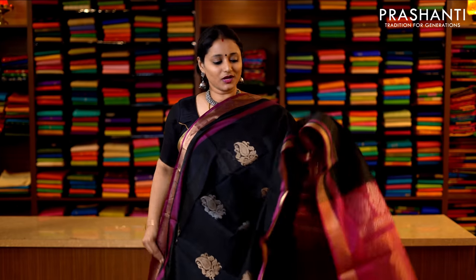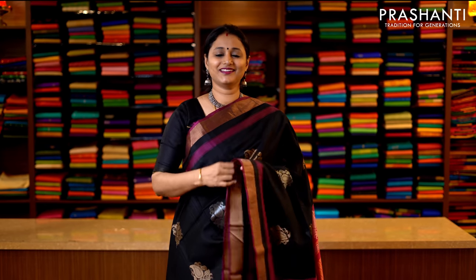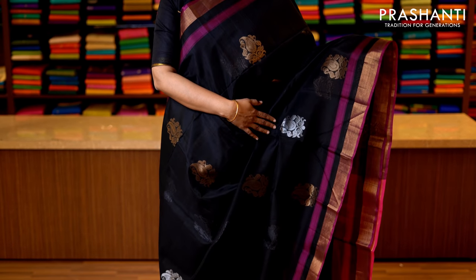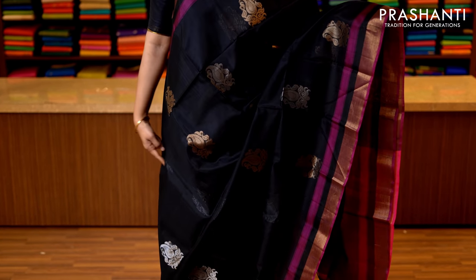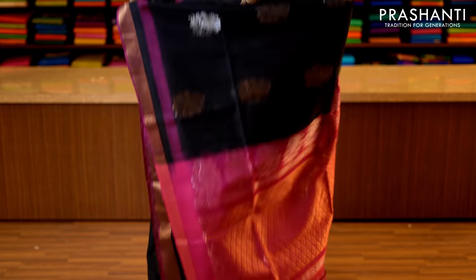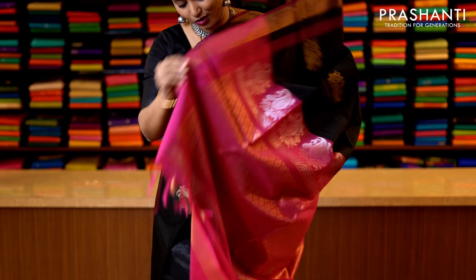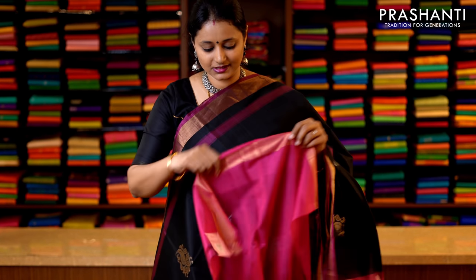The last one for today — it's black and pink, an ever elegant colour combination. With beautifully woven antique zari borders on either sides. The body has got silver and golden zari buttas in floral pattern alternating throughout the saree, with a rich pallu — that's the pallu — and this has got a contrast blouse in pink. Priced at 3950.